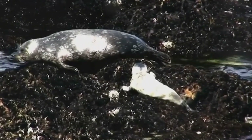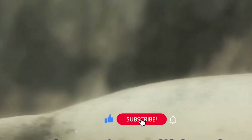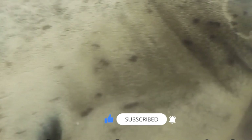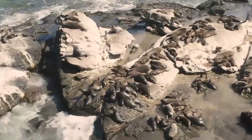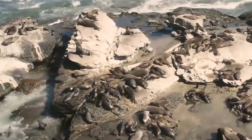Their sensitive whiskers detect the slightest vibrations, leading them to prey hidden in the sand. Harbor seals are incredibly adaptable, found in a wide range of coastal habitats across the northern hemisphere. They are particularly fond of areas where land meets the sea, such as rocky shores, sandy beaches, and estuaries.